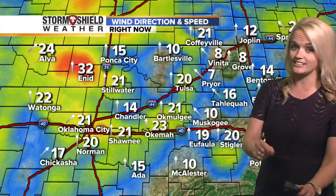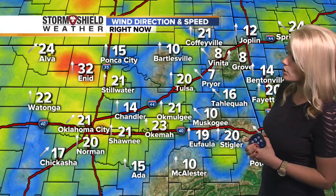We're seeing mid-60s down towards McAlester. As you look at the wind speeds, they are definitely strong out there. Look at some of those sustained wind speeds out west — Enid, you're at 32 miles per hour sustained, not even gusts. Those are sustained winds. It's 20 here in Tulsa, and we continue to see some of those gusts up to about 25 to 30 miles per hour at times.